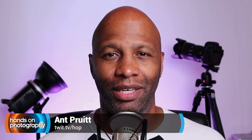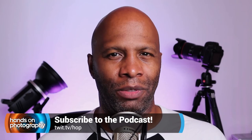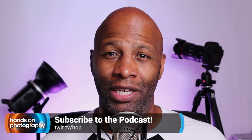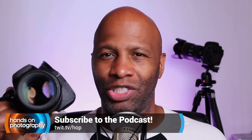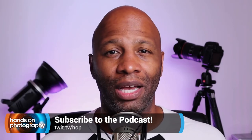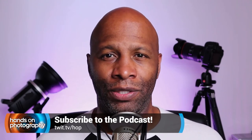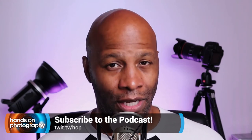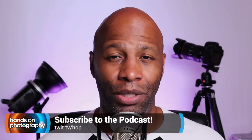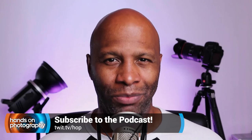Hey, what's going on everybody? I am Ant Pruitt, host at twit.tv. Have you gotten tired of how bad your photos look every time you post them to Instagram? Or maybe you've gotten a new camera and can't figure out why the images just don't look that good? I have a solution for you — it's my show, Hands on Photography. Each and every Thursday I sit down and share different tips and tricks to help make you a better photographer and a better post processor. Subscribe today at twit.tv slash HOI to learn more.